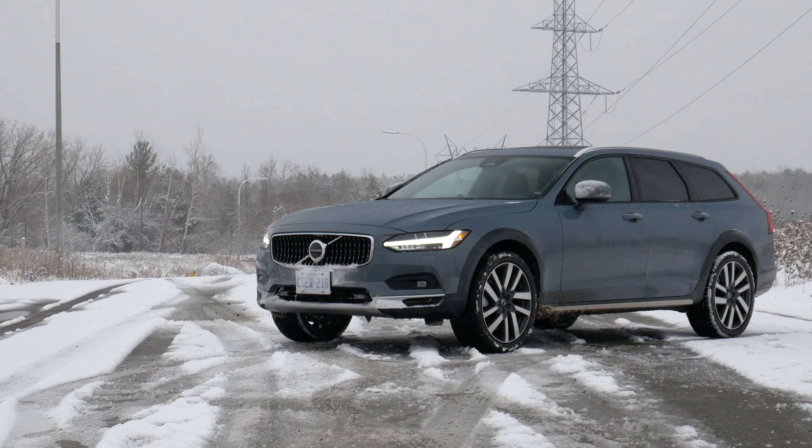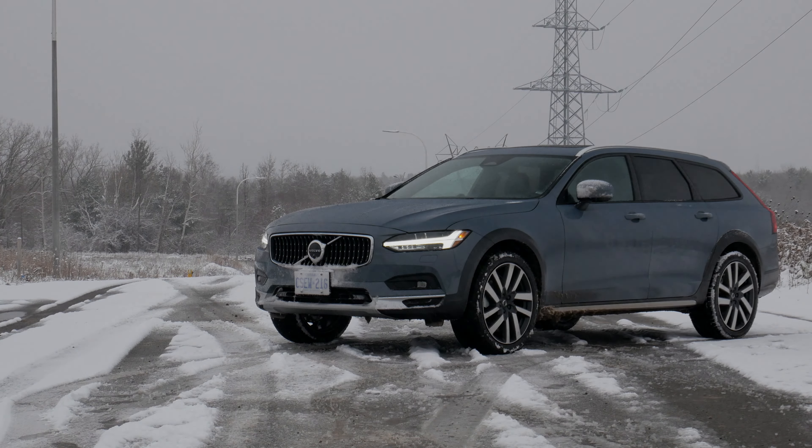I thoroughly enjoyed my time with this V90 Cross Country — good job Volvo. Thank you for watching; if you liked the video make sure to subscribe and hit the bell because we upload every single week reviewing everything from budget cars to luxury cars, sports cars, and everything in between. Thank you and goodbye.